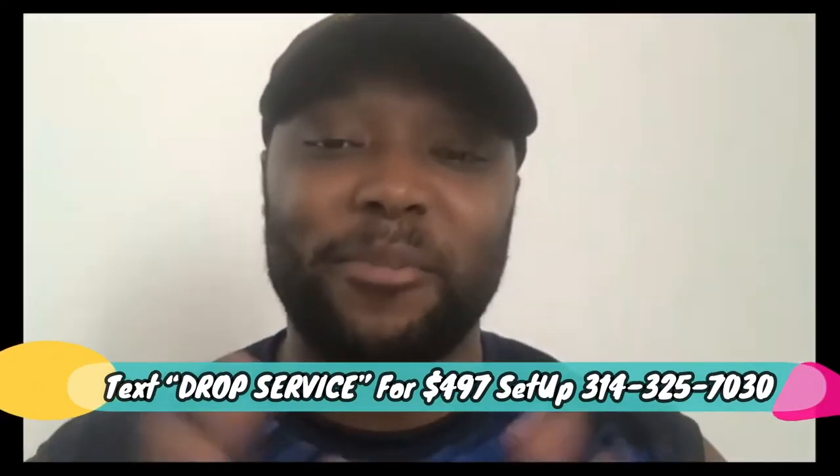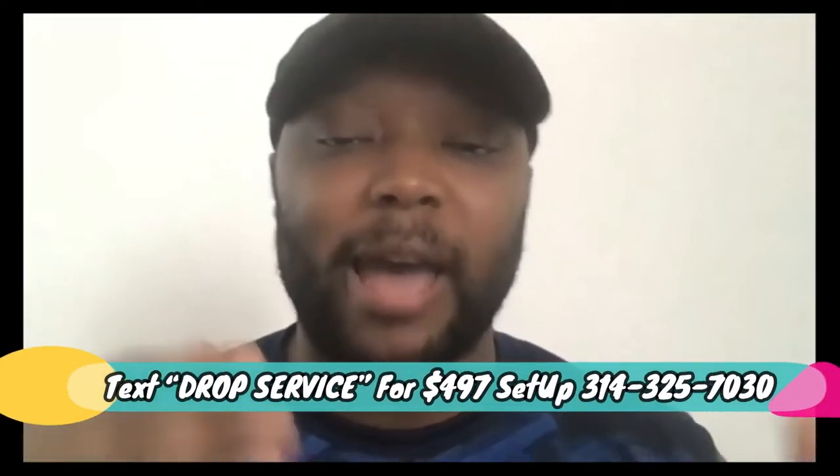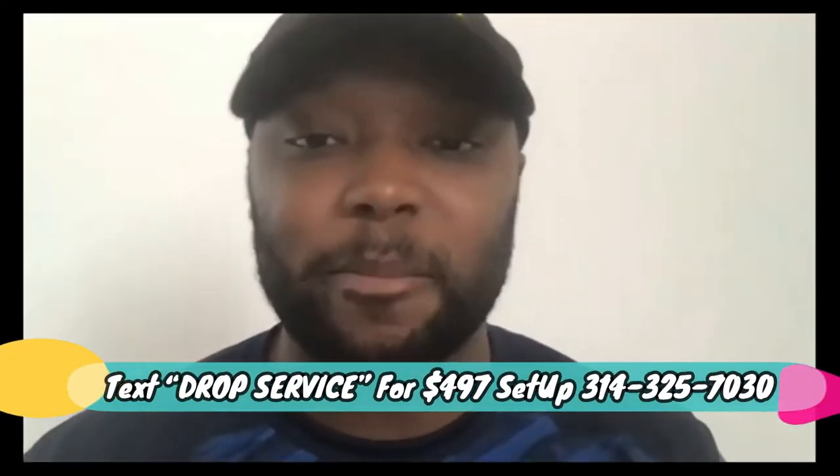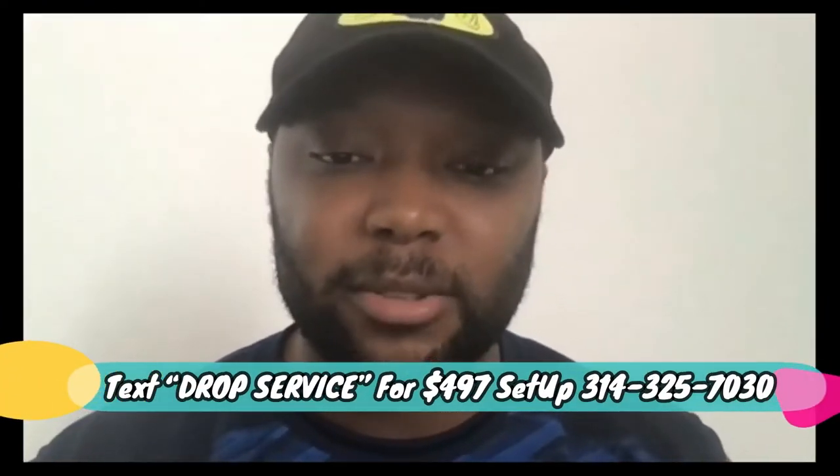Needless to say, the drop servicing partner called back and said 'hell yeah, let's do this — now I know you know what you're doing.' So now I'm going to show you an example of exactly what you would do — how you warm up your drop servicing partners using CPA offers and pay-per-call offers. Let's get to it, I'm going to share my screen.